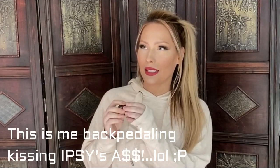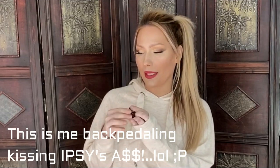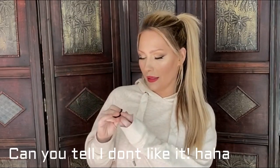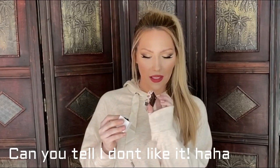Not saying that Ipsy doesn't give you good stuff here and there - they've been a lot better than they used to be - but I get so spoiled by BoxyCharm. Ipsy does have an Ipsy Glam where you can get five full sizes. Anyways, here's an eyeshadow, very warm tone, that's for sure. The shade name is Henna, I believe.